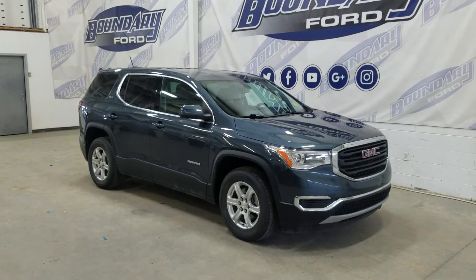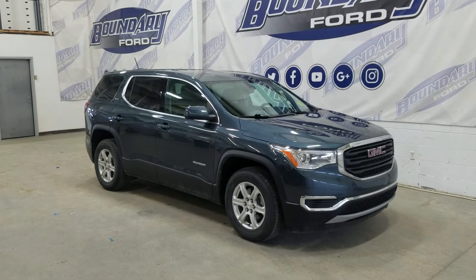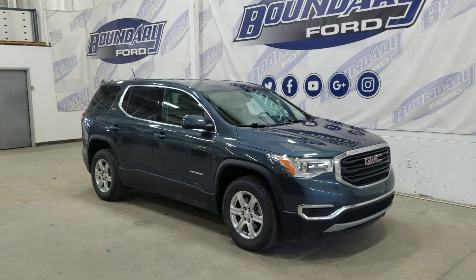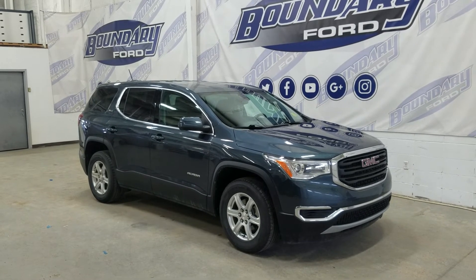If there are any more questions about this beautiful pre-owned 2019 GMC Acadia SLE, please don't hesitate to contact our friendly and professional sales staff. We look forward to seeing you in store. Thank you for shopping with us at Boundary Ford.